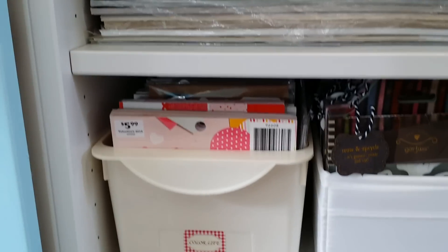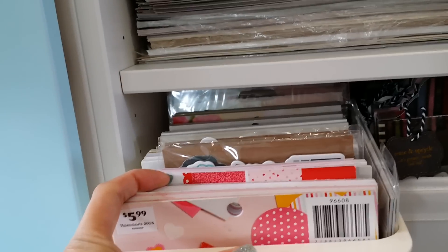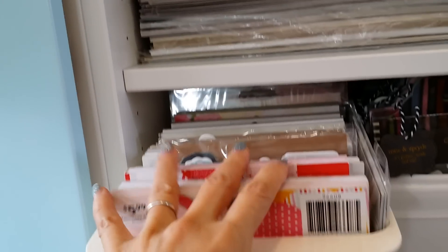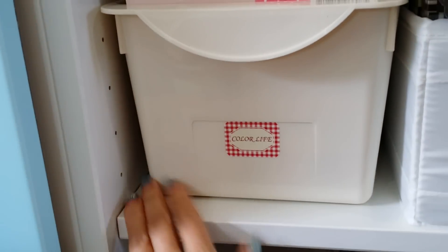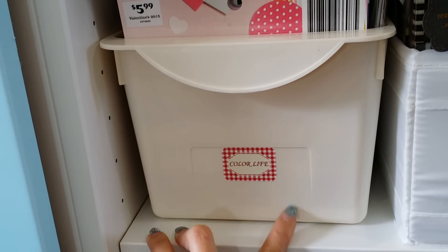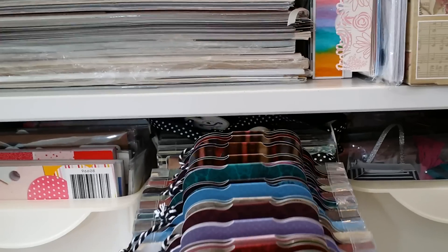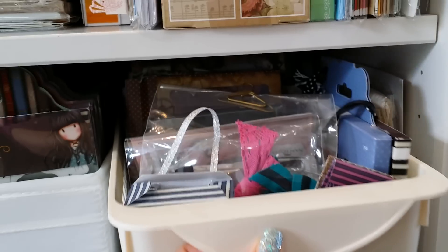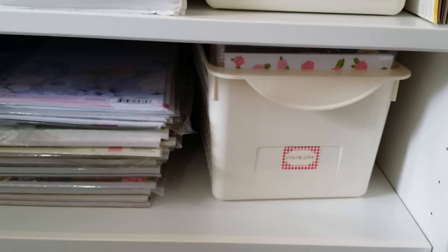The way I store my six by six: I have these bins from Daiso and they fit perfectly. I've tried several bins and this is the best one that works for me. And here is where I keep my Gorgeous Girl stamps — I have several. Here are just some Gorgeous Girl embellishments and journaling cards and things like that.